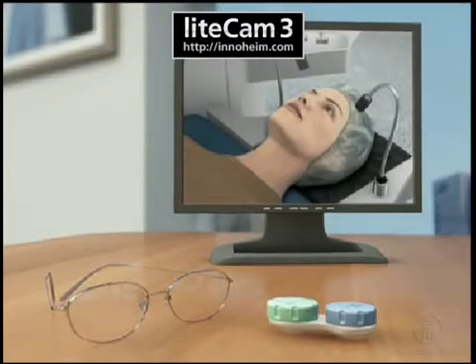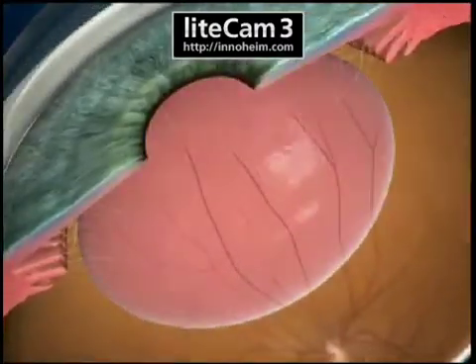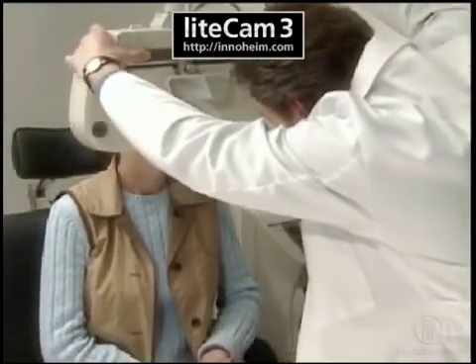require some type of near vision correction. Because the lenses inside our eyes continue to change over time, it is important to see your eye care professional regularly for routine eye examinations.